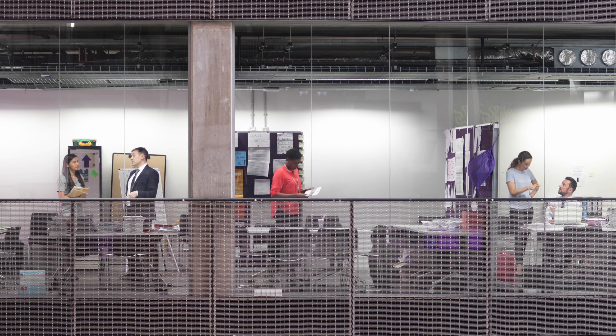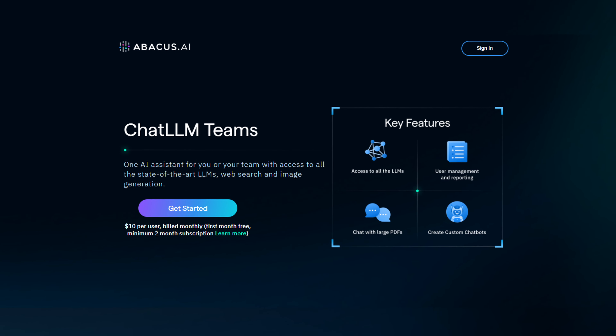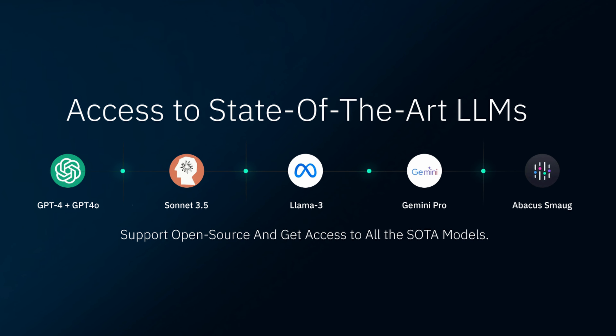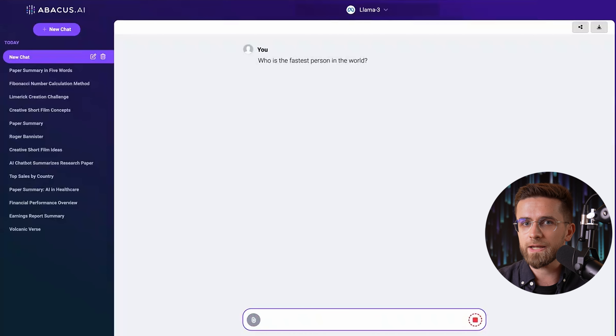For enterprises and teams, having them all under one roof can be a huge time and money saver. With Chat LM from Abacus, I have them all in one place, all easily accessible. Without leaving a page, I can switch between different LLMs, each with its unique ability.